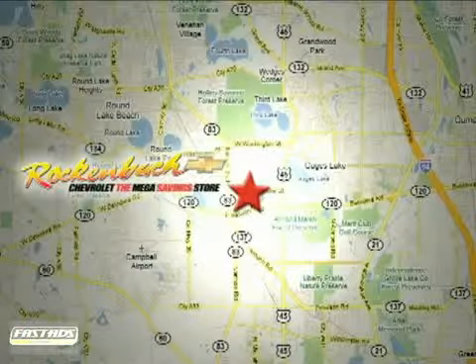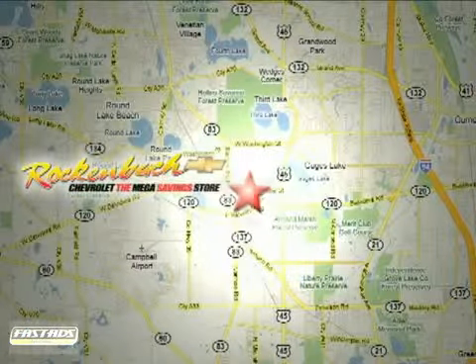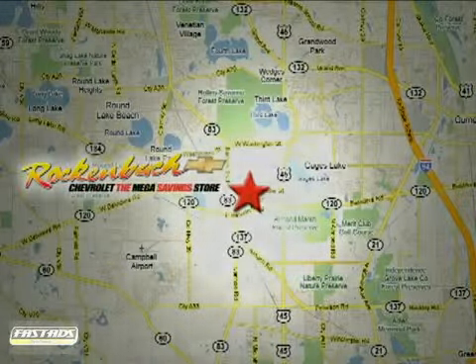That's Rock and Box Chevrolet. We're conveniently located at 1000 East Belvedere Road in Grayslake, Illinois between routes 83 and 45.